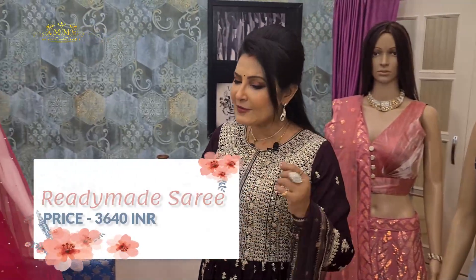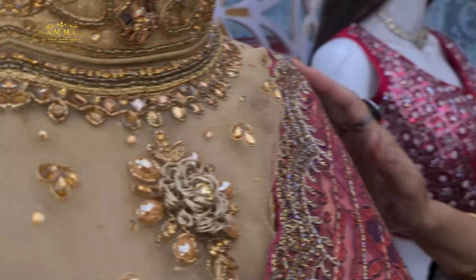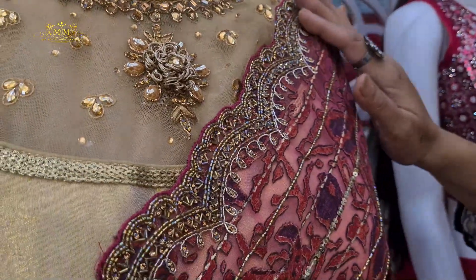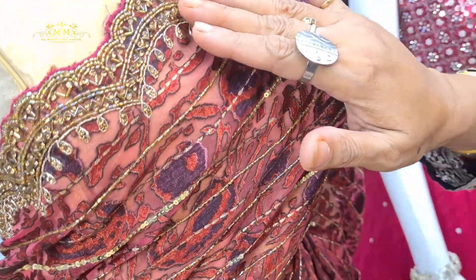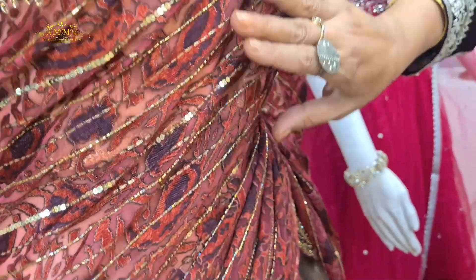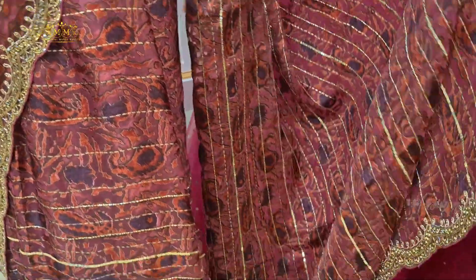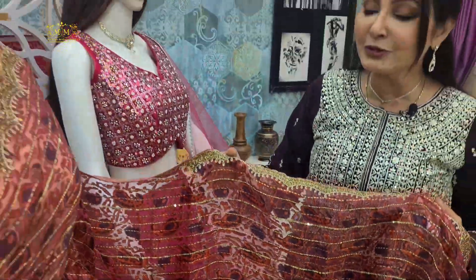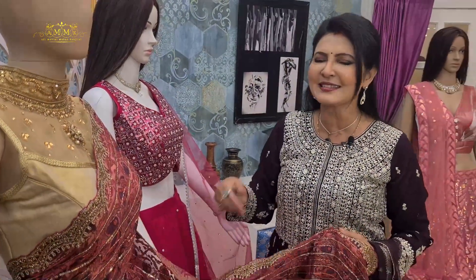This saree is in organza with digital print, but look at the border design — a beautiful scallop design highlighted with kundan and glass work. Even on the entire body, the stripe is highlighted with sequence throughout. This digital print fusion collection is lightweight, body hugging, and definitely enhances party mode. The price of this collection is 5400.